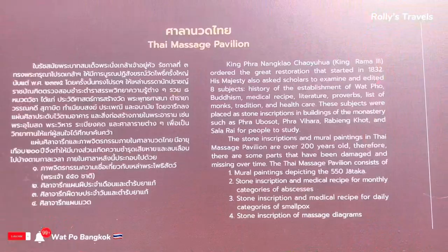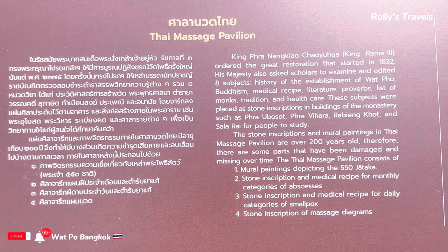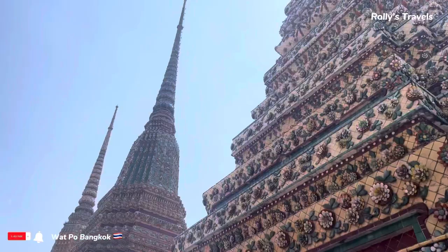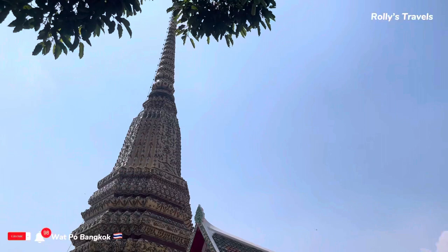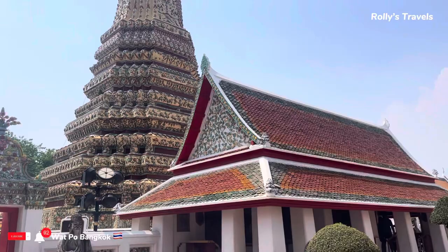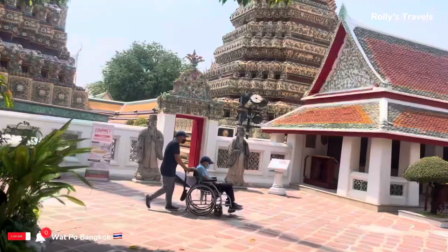Walking around Wat Pho is very impressive. It is also known as the birthplace of Thai traditional massage. You will notice that the architectural details of the temples are a blend of Chinese, Khmer, Indian, and European influences that reflect the country's rich cultural heritage.